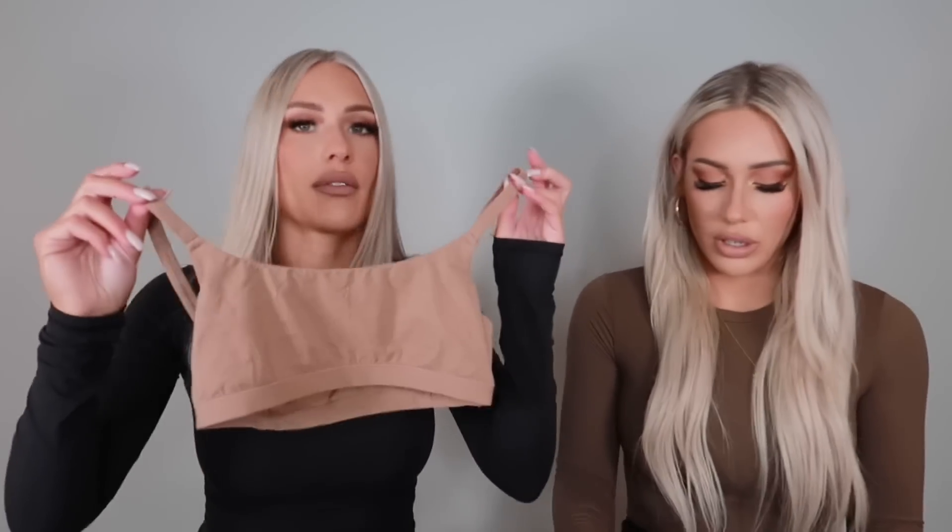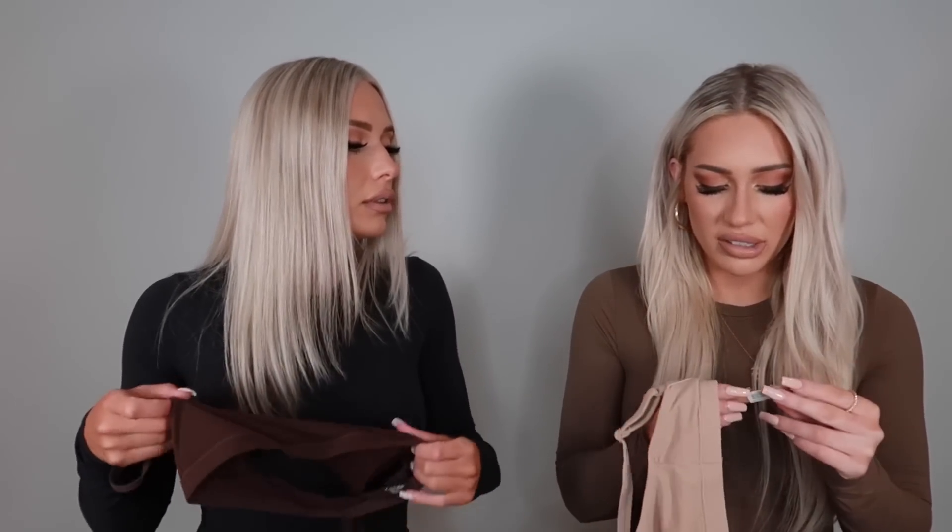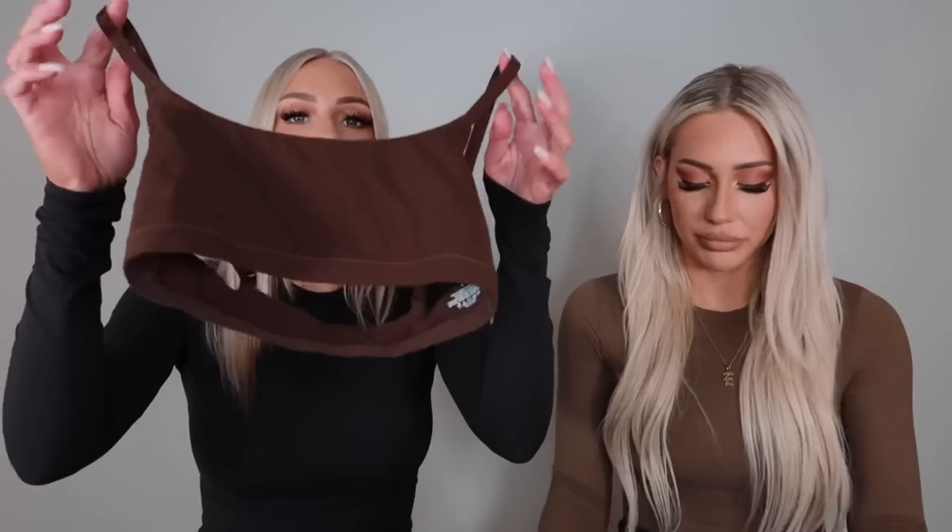Next up, we're going to talk about the bralette that we are so in love with. This is called the Fits Everybody Bralette. I got this one from Nordstrom — in case you didn't know, Skims is sold on Nordstrom, and sometimes things that were sold out on Skims were available on Nordstrom. So check both. I think this color is Mica, but I'll link it in the description.